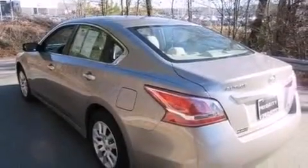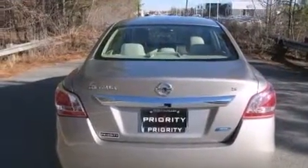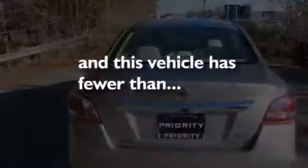Additional features include 12 volt power outlets, front multi-stage airbags, latch-ready child seat anchors, a power driver's seat, and this vehicle has fewer than 11,000 miles on the odometer.